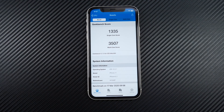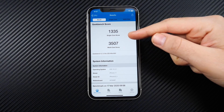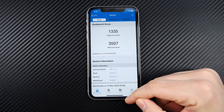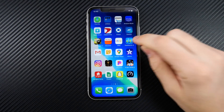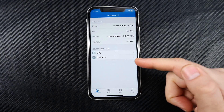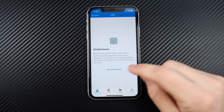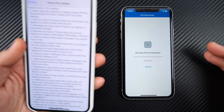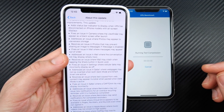Here's my Geekbench score for iOS 13.3.1: 1335 on single-core and 3507 on multi-core. I'm going to run another Geekbench now that we're on 13.4 to see if there's any upgrade in that score. While that's running, let's take a look at the laundry list of features and bug fixes coming to iOS 13.4.